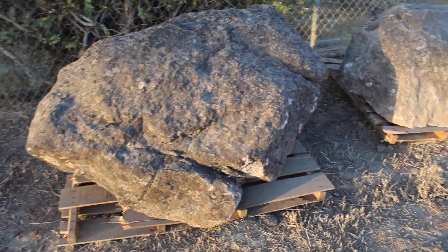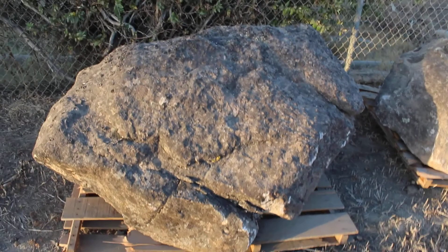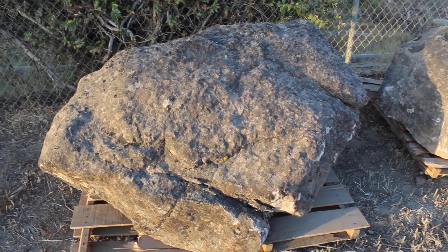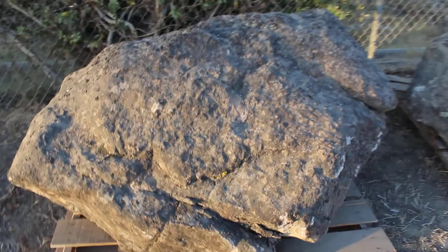This is Chris. We're looking at some Sonoma Fieldstone boulders. These boulders, as you can see, have various lichens and moss — there's a golden color, a little pale blue-green color, different species of lichens and moss on them.